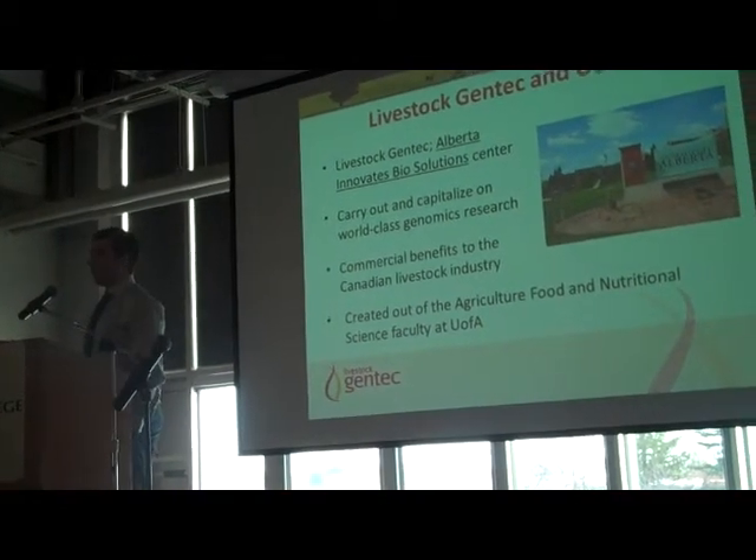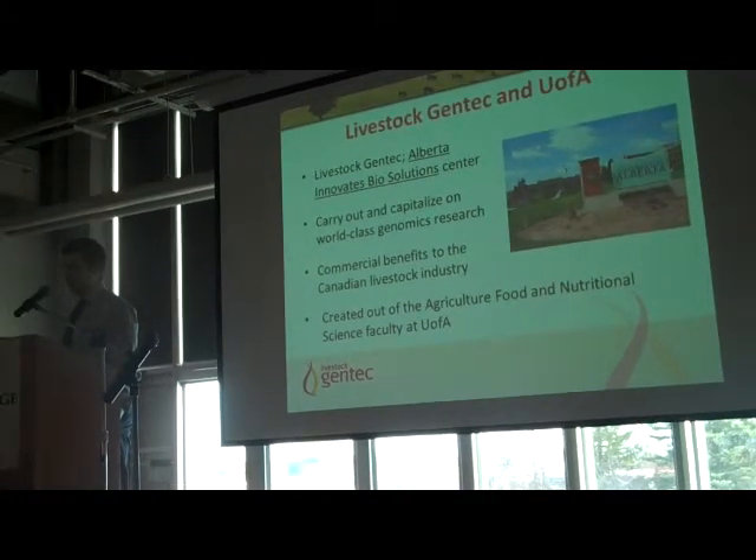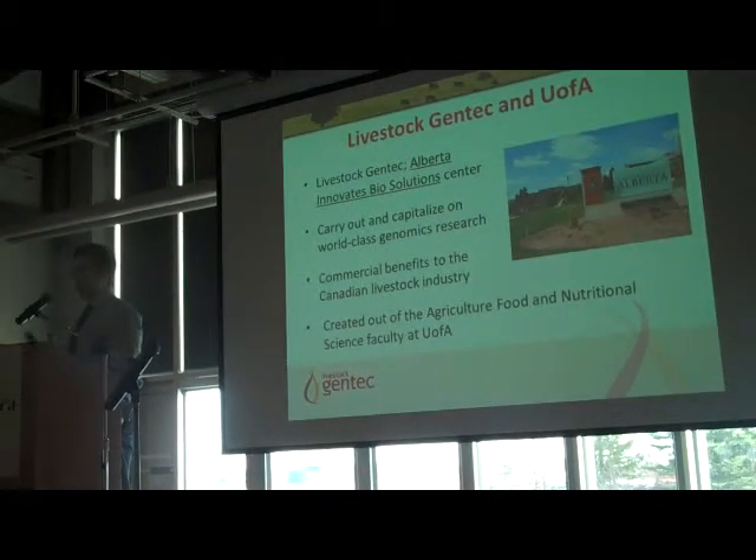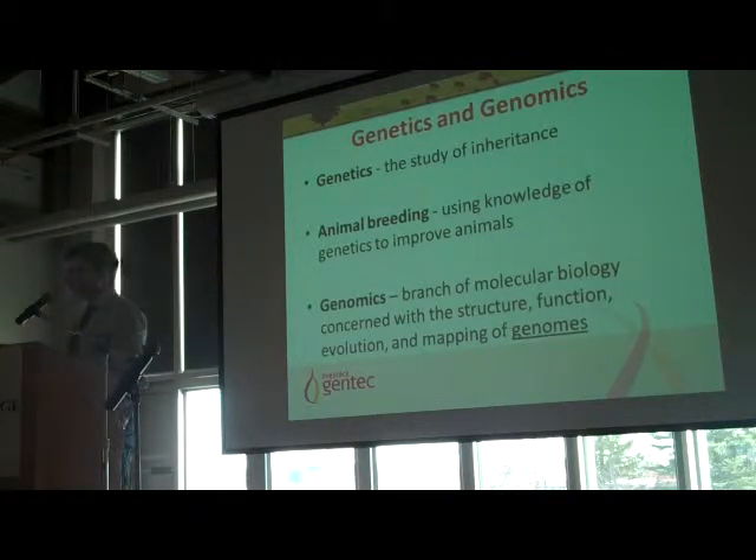Just to give some background on where I come from — MyStockGentech is a centre at the University of Alberta, set up under Alberta Invades BioSolutions. The aim is to recapitalise on the research going on in genomics and get this research out to the producer level, educating producers on what's capable with genomics. I'll mention feed efficiency and RFI in a few places, but I'll leave that more to John Deserve, Alison, and William.